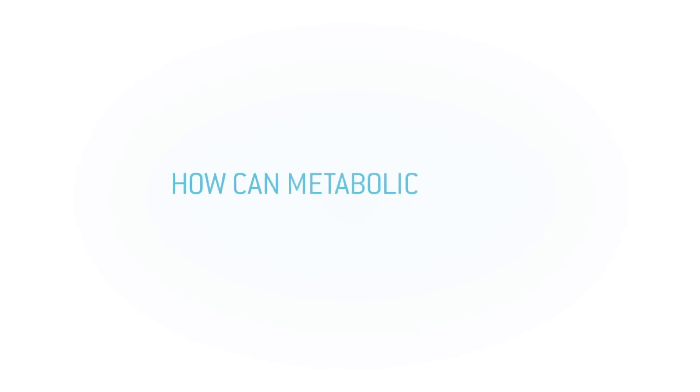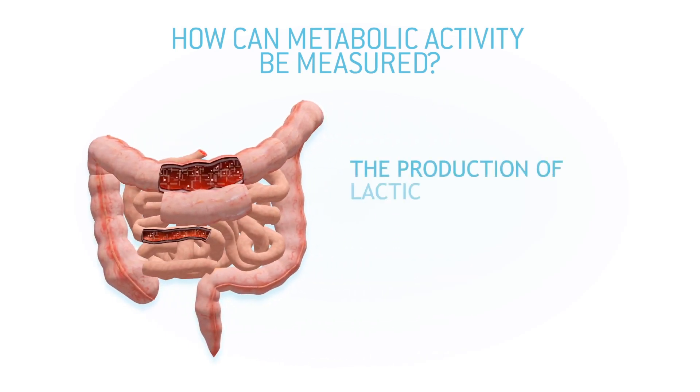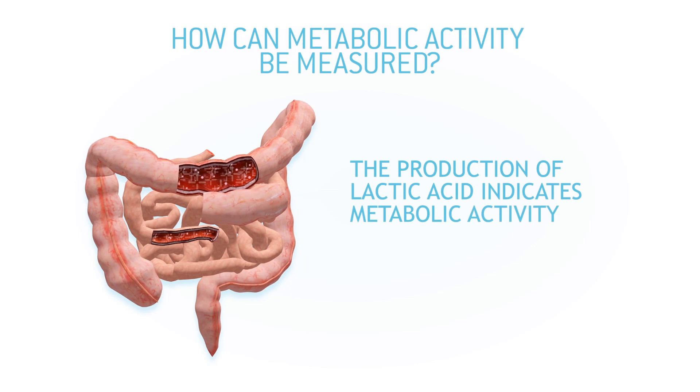How can metabolic activity be measured? Metabolically active bacteria produce lactic acid. The production of lactic acid is a good indicator of metabolic activity.